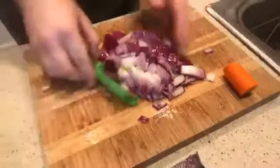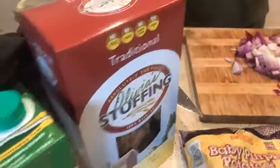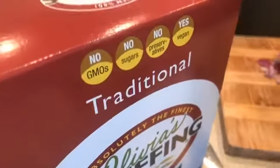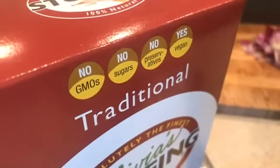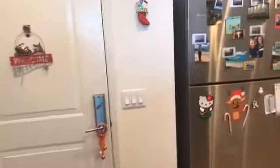Most of the onion goes into where the stuffing is going to be made. For the stuffing, I'm using the red onion, vegetable broth, and the stuffing mix. We've got this traditional Olivia's stuffing here — absolutely the finest. There are many products that are just sort of accidentally vegan. This one says no sugar, vegan, no GMOs, and no preservatives. It's traditional Olivia's stuffing.